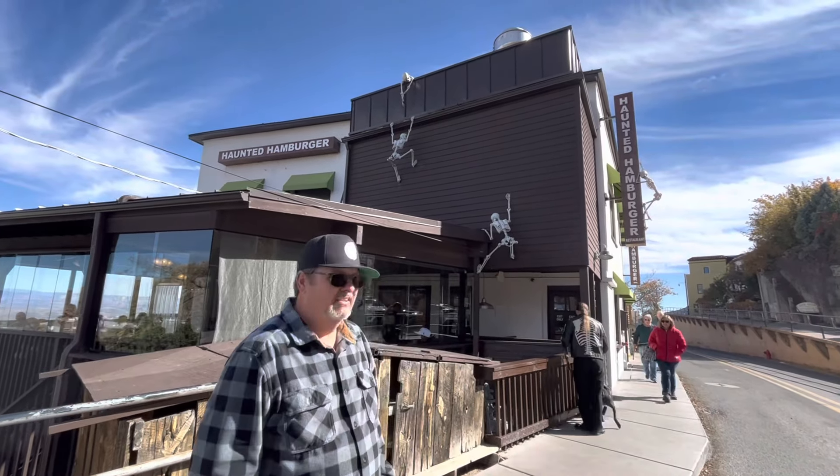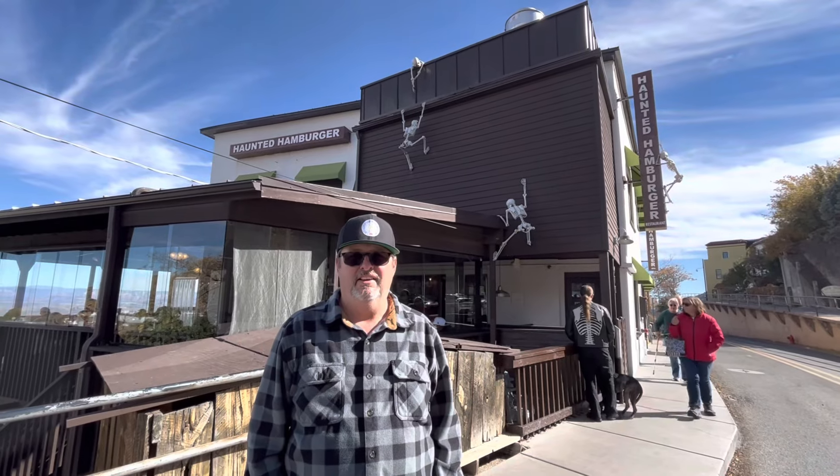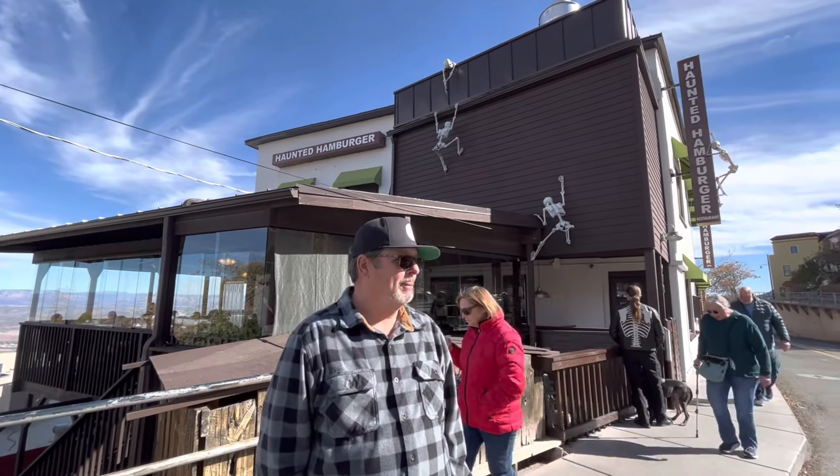We're at the Haunted Hamburger. It's famous, right? This hamburger place has been recommended to us while visiting Jerome, so we're going to go in here and grab a bite. Let's do it.